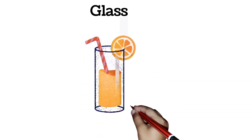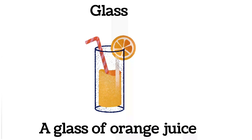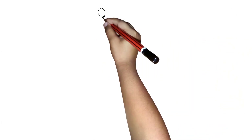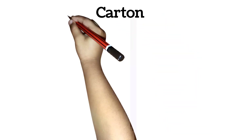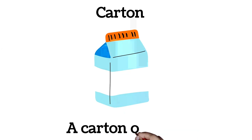Glass. A glass of orange juice. Carton. A carton of milk.